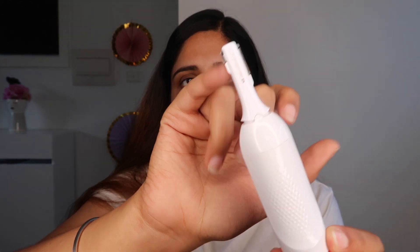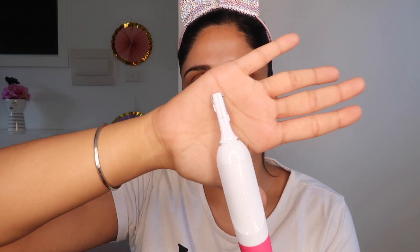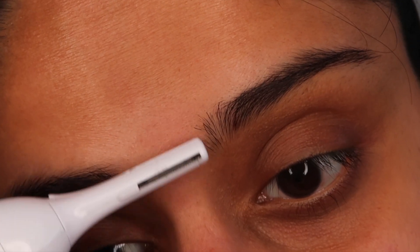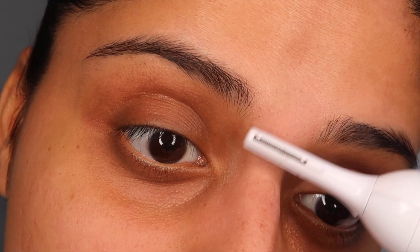This trimmer has two ends — a smaller one for shaping eyebrows and a larger one for the face. You just turn it on and start removing your hair. I'm going to start with the trimmer. I'll show you how to use it — you just need to turn it on and brush it over the area to shape your eyebrows. It's very handy and you can do this anytime.